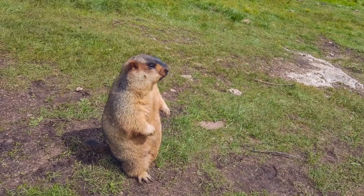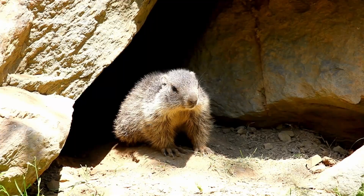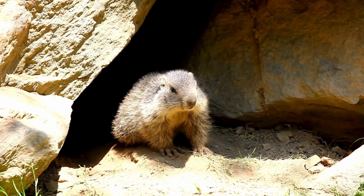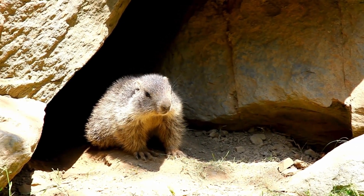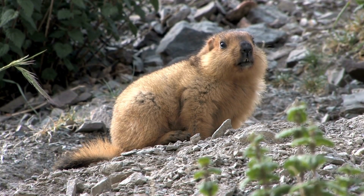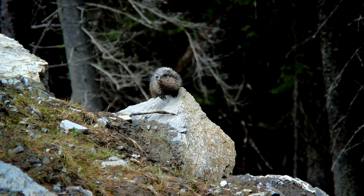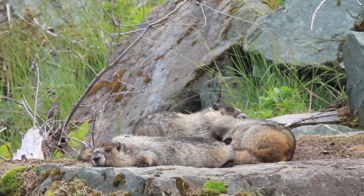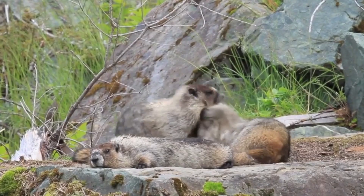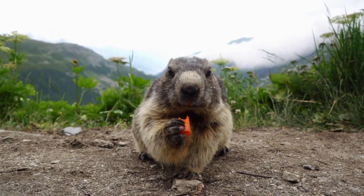Alpine marmots spend much of the summer foraging for grasses, herbs, and flowers, which they store as fat reserves for the winter. When winter does arrive, they hibernate in deep burrows below the frost line, where they remain in a state of dormancy for up to nine months. During this time, their heart rate and body temperature drop significantly to conserve energy. Marmots are highly social animals, living in family groups that share burrows and huddle together for warmth during the colder months.